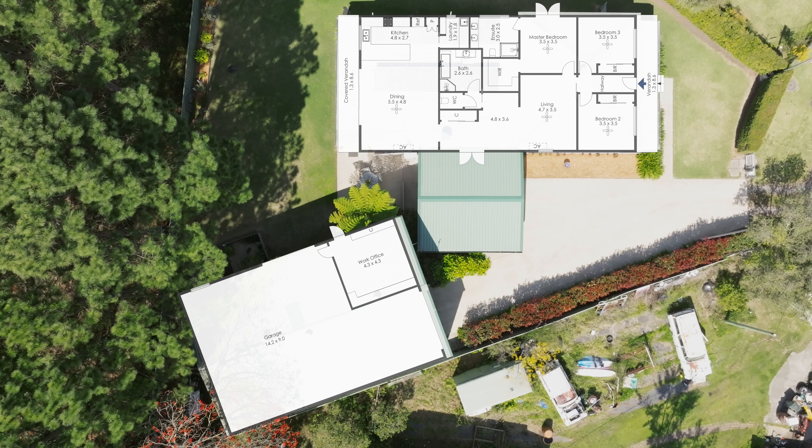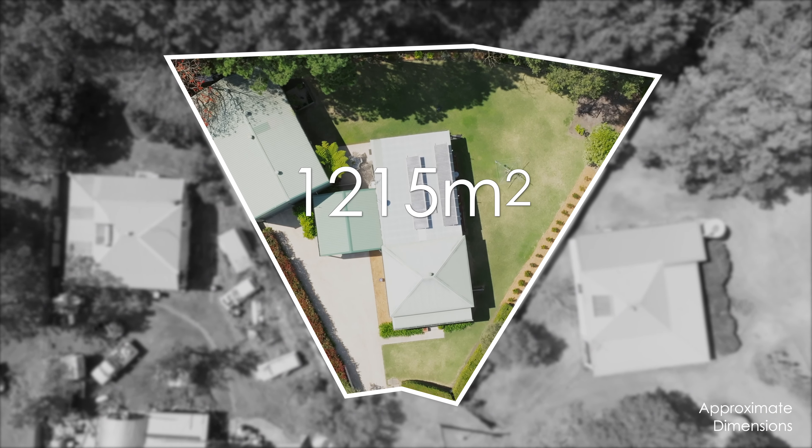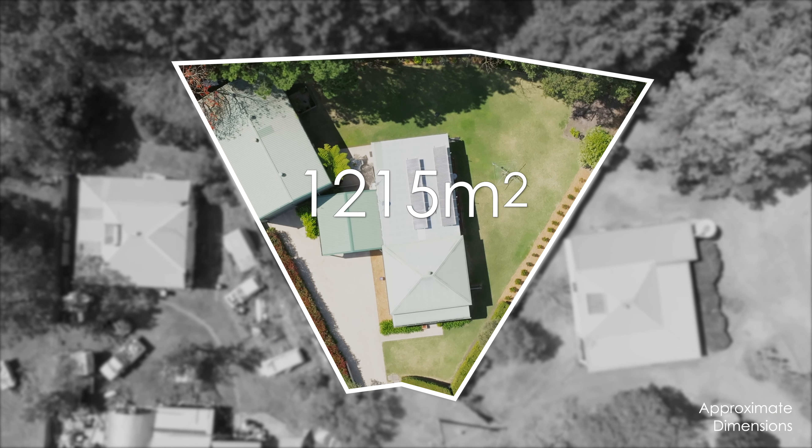Nestled on an impressive level 1,215 square metre block, the property fans out to be 55.6 metres wide at the rear and 43.8 metres deep.